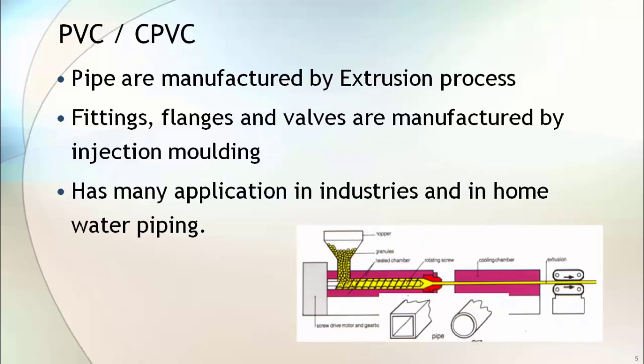Plastic pipes are manufactured by the extrusion process. Fittings, flanges, and valves are manufactured by injection molding. PVC has many applications in industries as well as in home water piping.